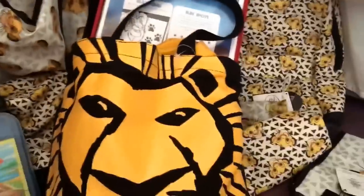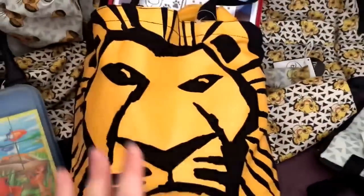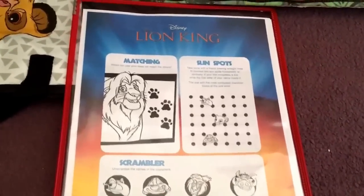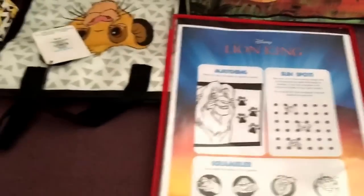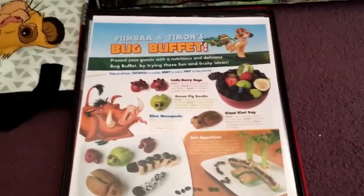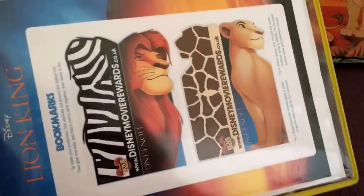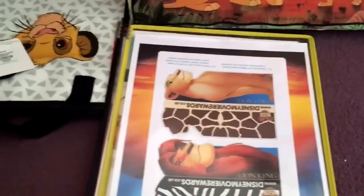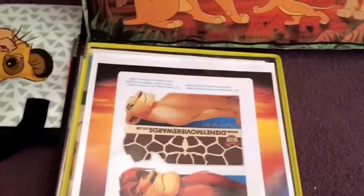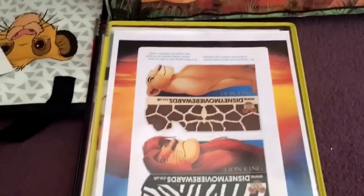I'm going to pull out half the things from these bags. This is my Lion King musical bag — I didn't get it from the musical, I actually got it from a charity shop. In it are some things I printed out a few years ago from Disney Movie Rewards, which is no longer a thing in the UK. This is like a booklet kind of thing — you can make it into a smoothie booklet. And some bookmarks. There's Simba and Scar in there as well.